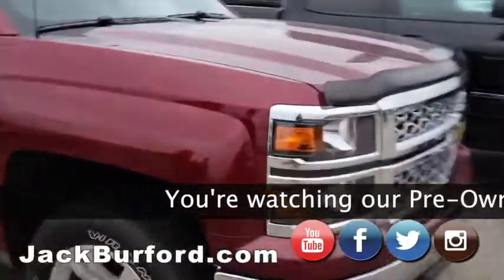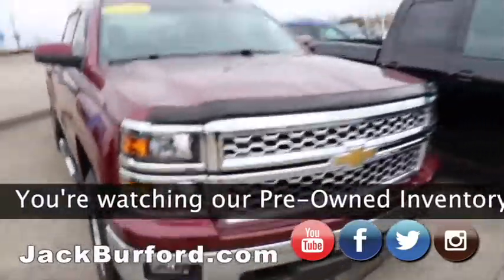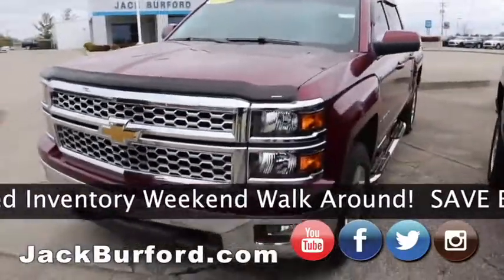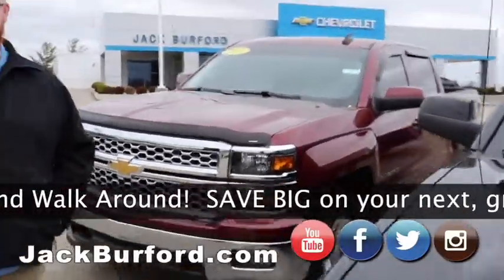We've got a nice 2015 Cajun Red — or Ruby Red. I'll be honest with you, I don't know for sure, but it is a pretty truck. Chrome grille, local purchase. We purchased that one, Randy.